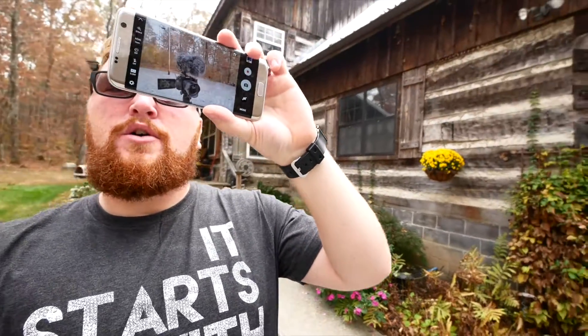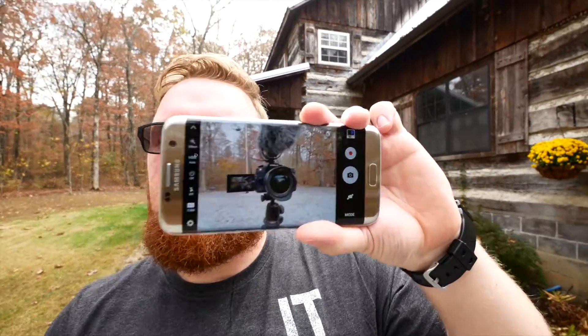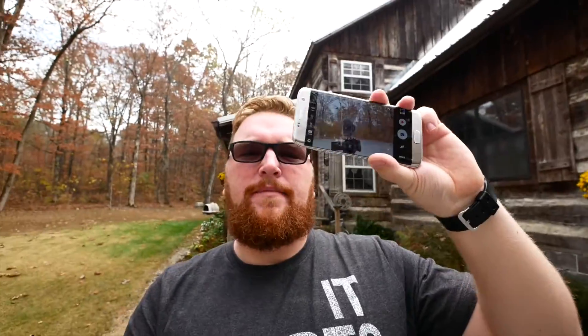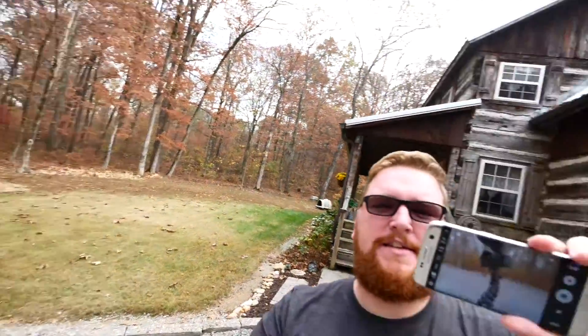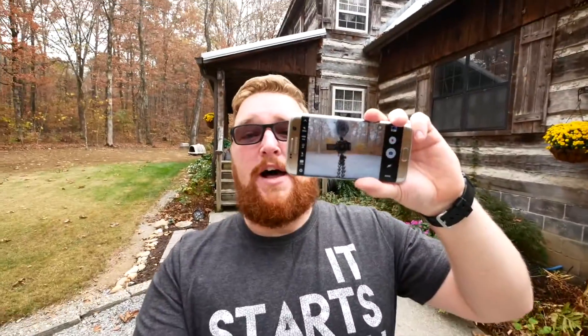We're going to do some picture in picture here. This is my S7 Edge, but you can see I've got the Rode VideoMic Pro up top — that's where all the audio is coming from. I've got the windsock on it, or the dead cat as they call it. And then this is some little inception happening right here. Do you see this? Crazy.